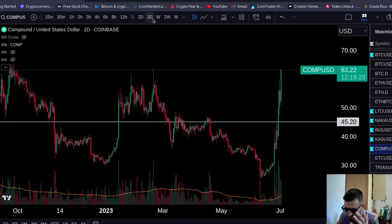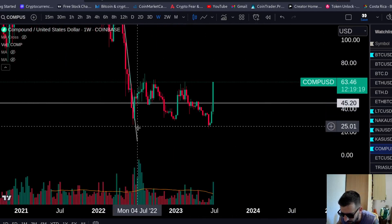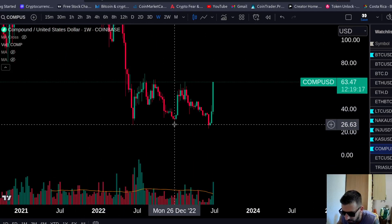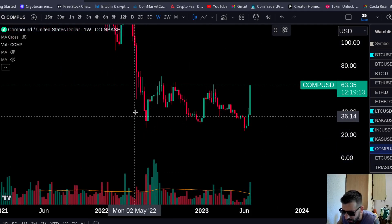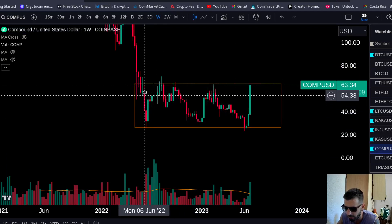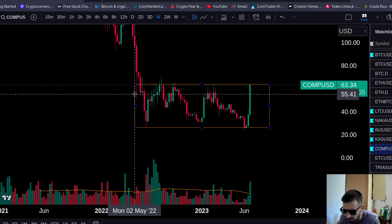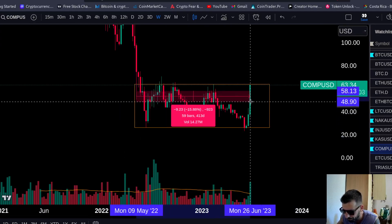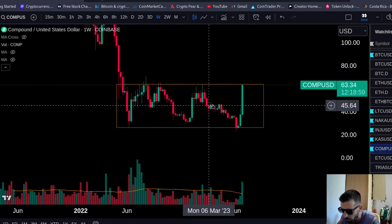Now let's look at the charts — charts are the key for everything. This is a weekly chart; each candle is a weekly price action. Look at this accumulation. It's now heading to break above accumulation. This is an accumulation range for the last 420 days — compound has been in this accumulation.